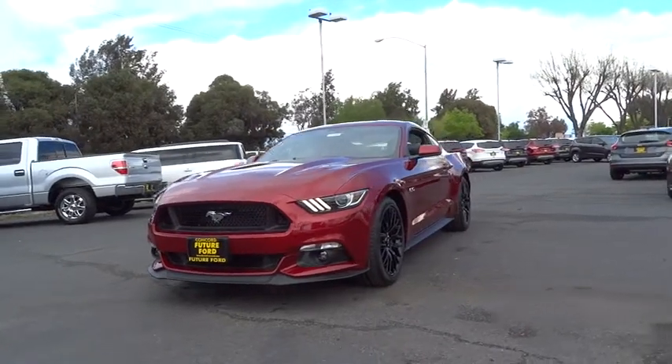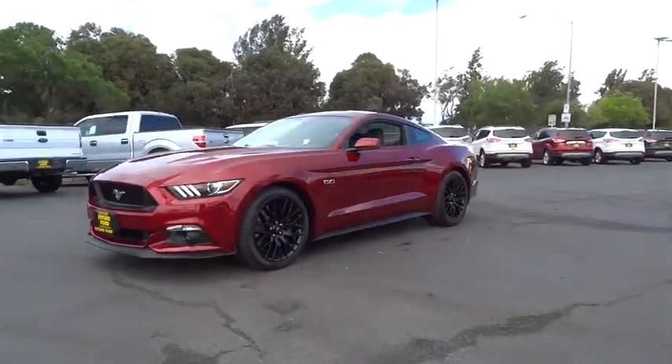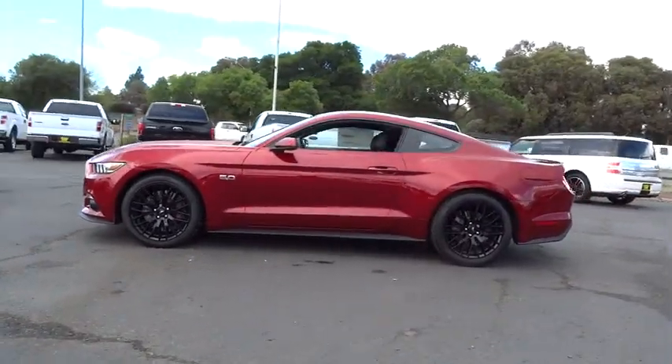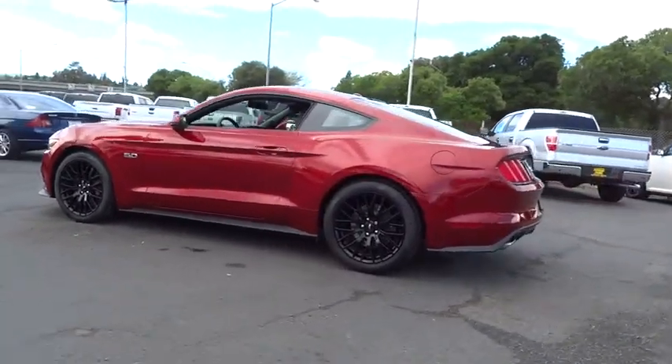The 2015 Mustang. The Mustang is race-worthy and ready for the track, and is priced below $45,000. Here are some of this vehicle's great options.